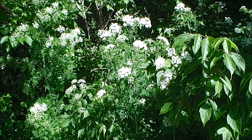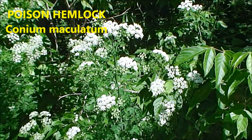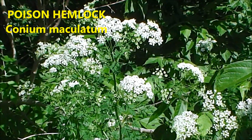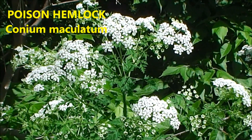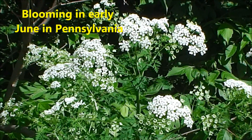In this episode of Bobscaping, we're talking about Poison Hemlock. This is an extremely poisonous plant. Here it is blooming in early June in Pennsylvania.